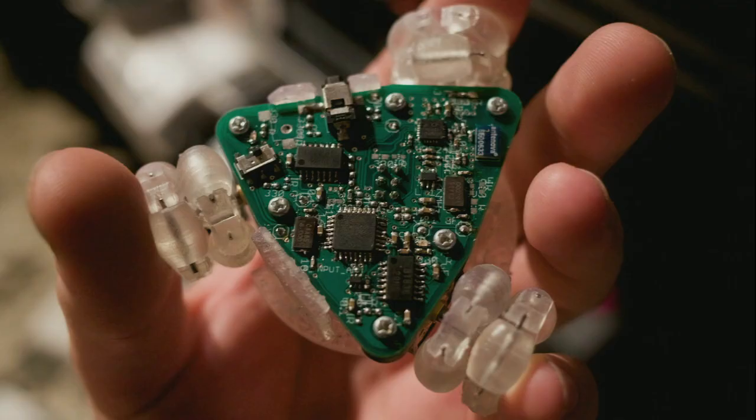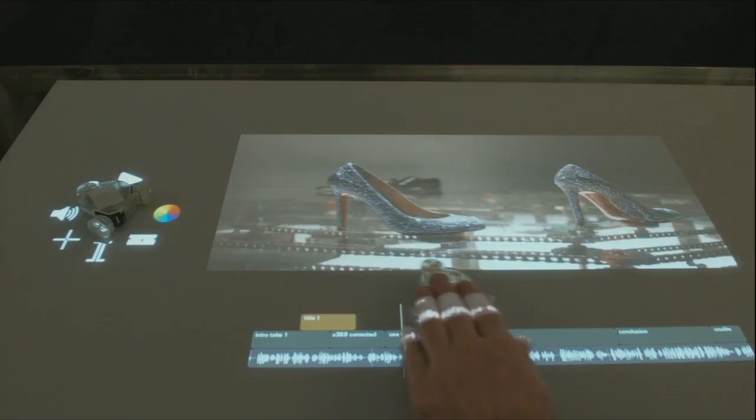So I wanted to build something where you could have this kind of interaction on any tabletop surface. To explore this idea, I built an army of small robots. Each of these robots has what are called omni-wheels — these special wheels that can move equally easily in all directions. And when you couple these robots with a video projector, you have these physical tools for interacting with digital information.